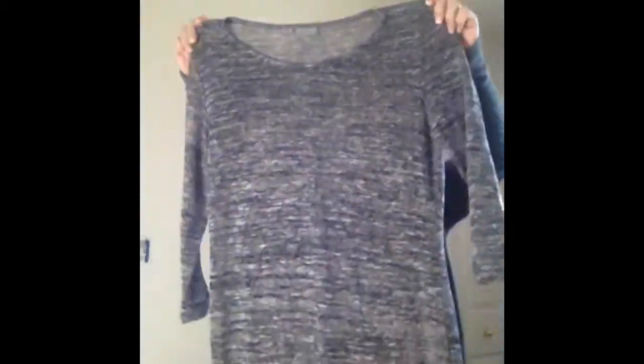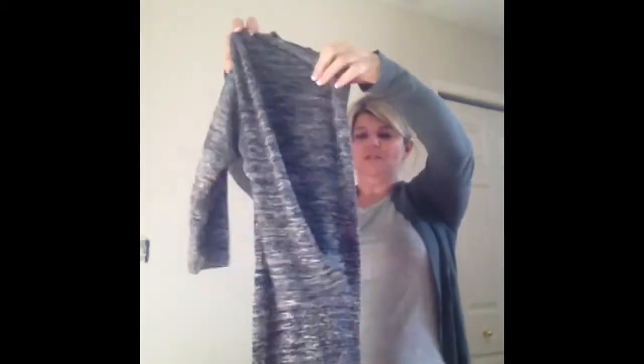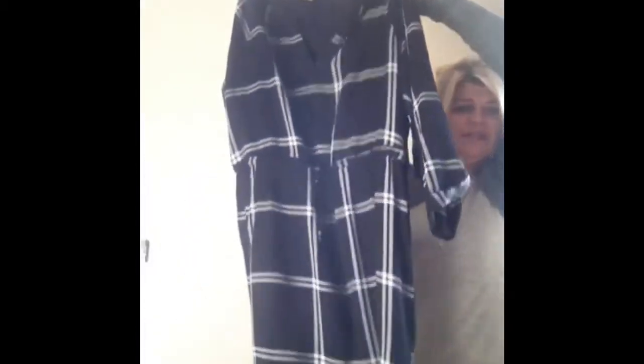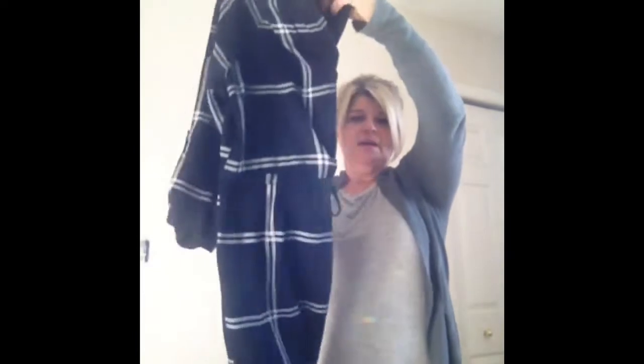Another piece here is a dress. It's charcoal gray, but you could wear this as a tunic as well. Super soft. Again, this is a Vero Moda. I want to say this one was probably $40, and of course I used my discount so I paid less than that. It does have a little drawstring waist and you can see it's longer in the back as well. The material is to die for.